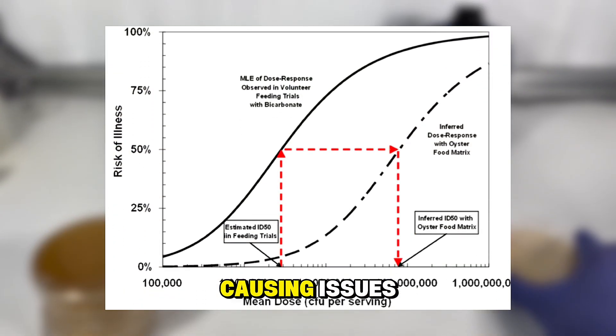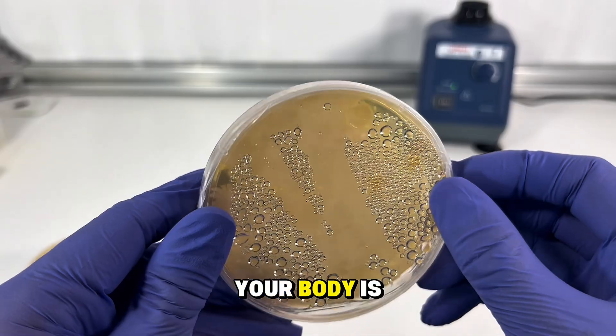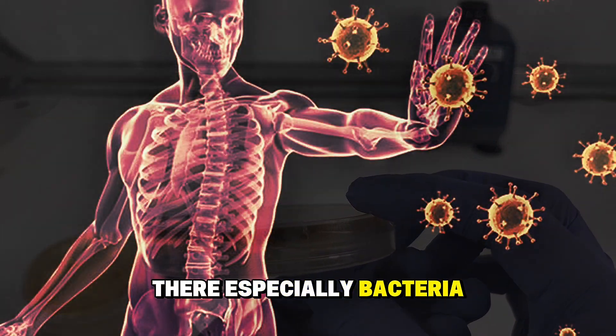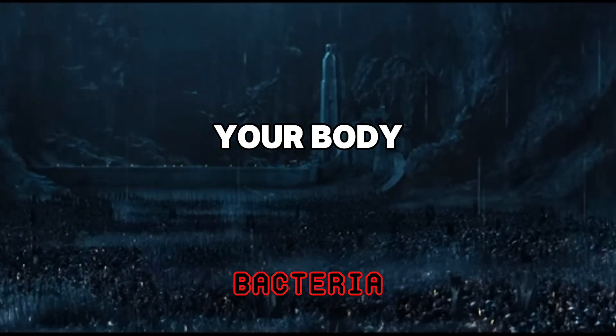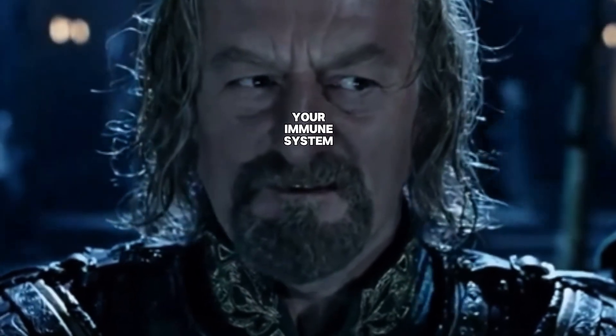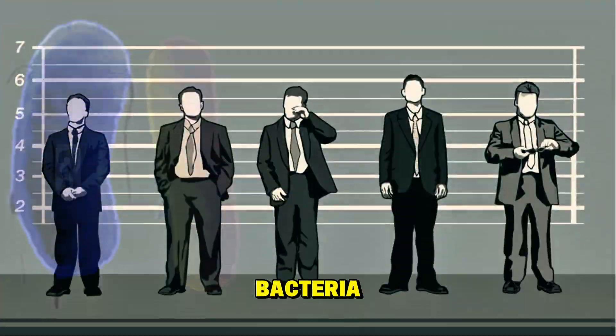Now when it comes down to causing issues, that's not very much — those are rookie numbers. Your body is pretty good at getting rid of things that shouldn't be there. But now let's go identify the bacteria, because that's where we can run into issues.